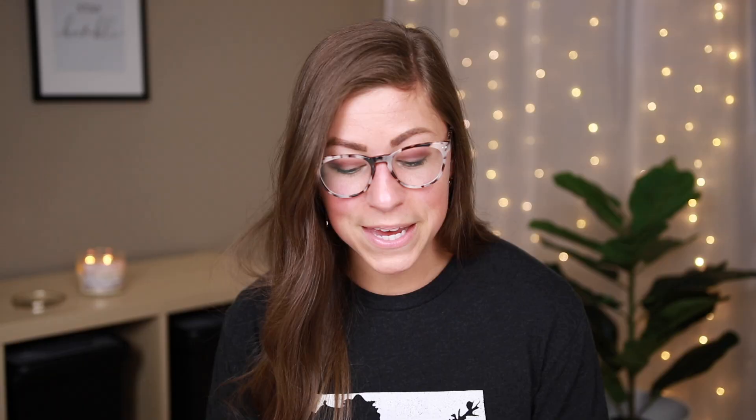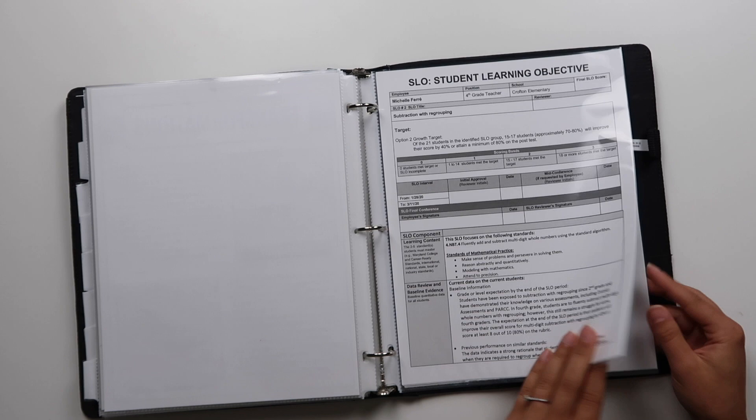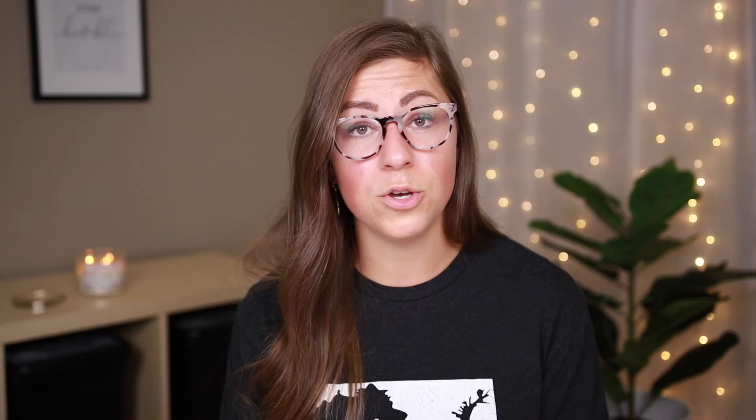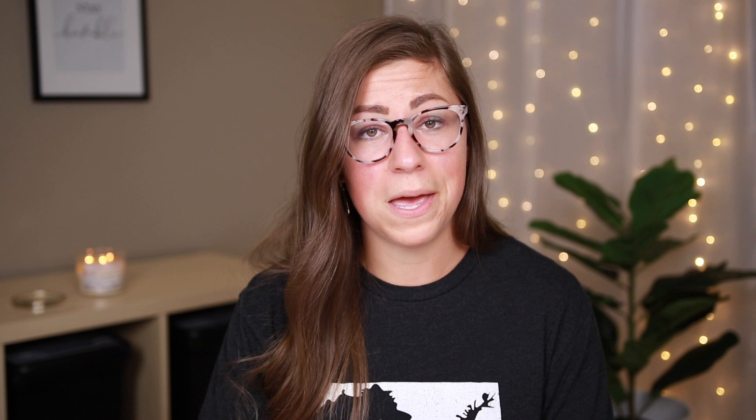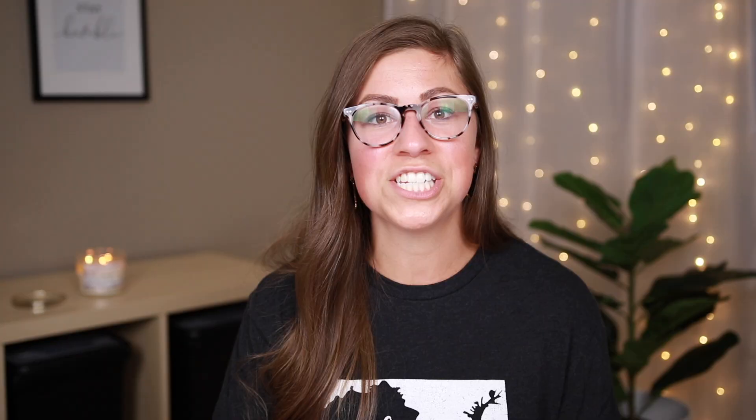Then transformations — this is something I love to do, and I want to make sure I highlight it in an interview. Not to show off or brag, but I want to make sure the school I work for is okay with that and sees the benefit of it. I covered up one image because I have a student in it. Then I have an example of an SLO I've done — I've changed it to hide personal information, but it shows how I organize it and that it's something I've done. Finally, school community — this one is all pictures, covered up because some coworkers are in them. But it's a great way to show how I volunteer, do fundraisers, school initiatives, and events — highlighting all the ways I participate in the school community.